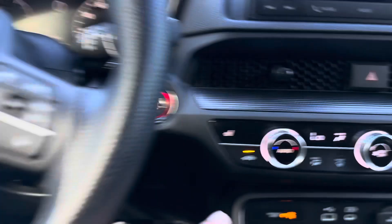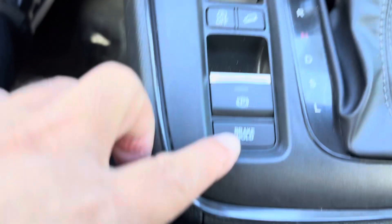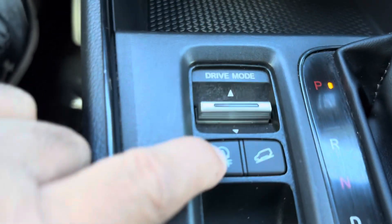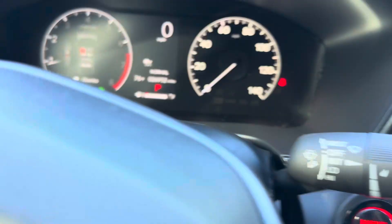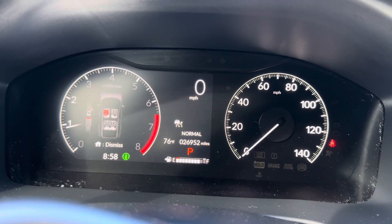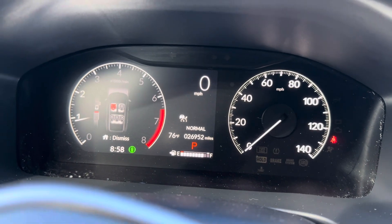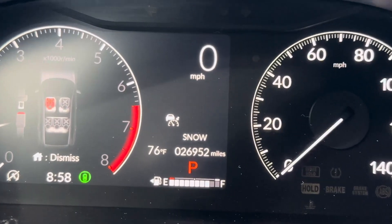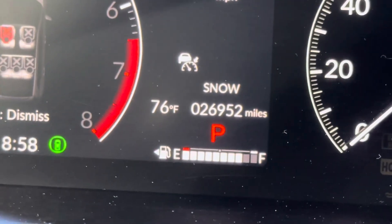Black interior. Heated seat. Brake hold, emergency power, auto stop. Also you can drive in small mode, eco mode, normal mode, and snow mode. Only 26,000 miles.